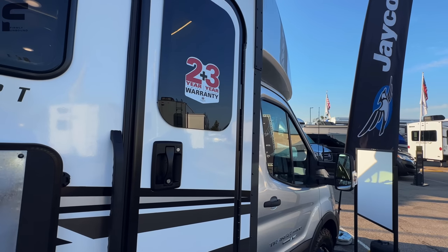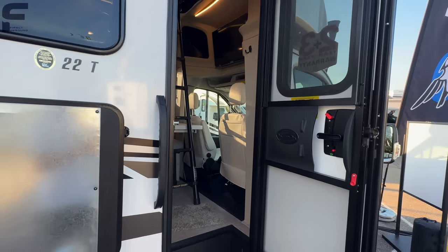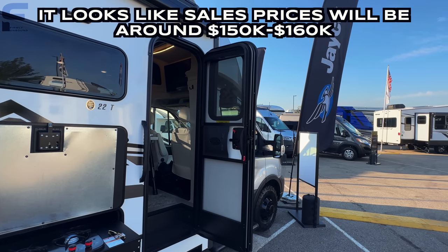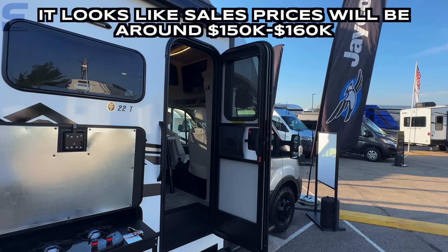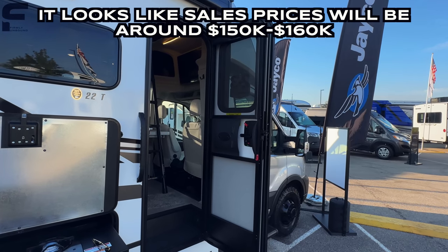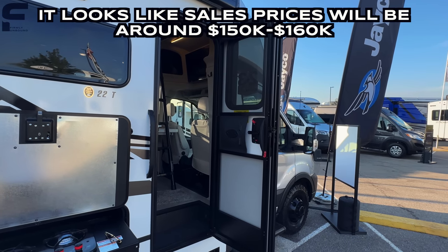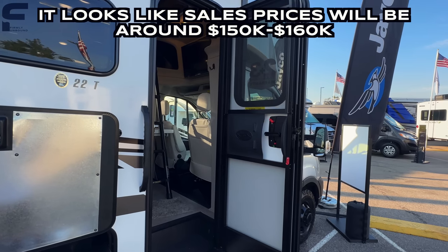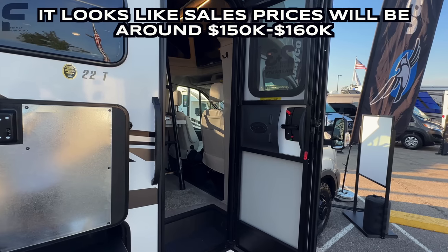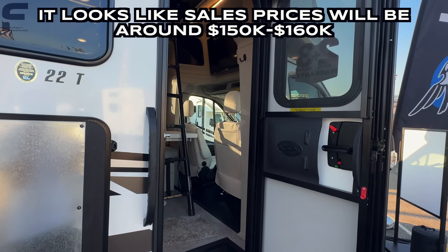At this industry-only event they don't have pricing displayed, so I don't know exact pricing. Pricing on something like this is typically set by dealerships rather than the manufacturer, and the sales price usually falls well below MSRP. I'll add any pricing info I find in the description below.